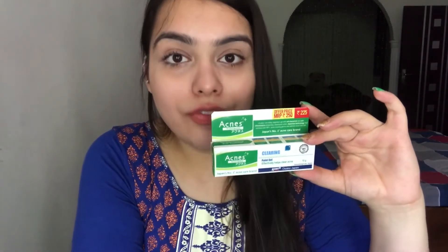The third C in the Triple C approach of Acnes is also clearing — specifically the removal of unwanted marks and acne scars from the skin through the Acnes Point Gel. It helps remove unwanted marks from our skin and also makes our skin appear soft and smooth.